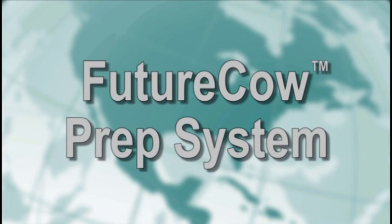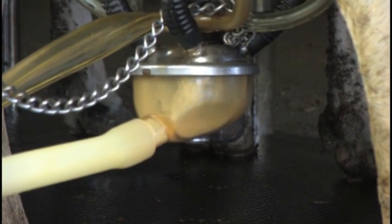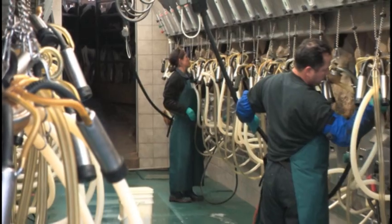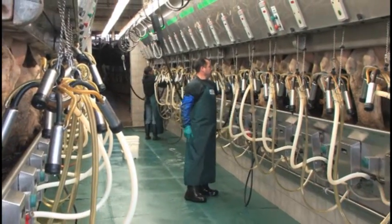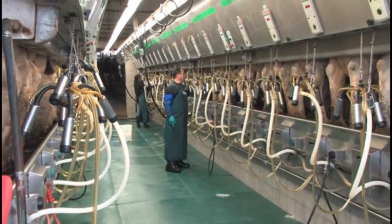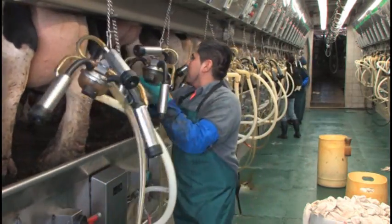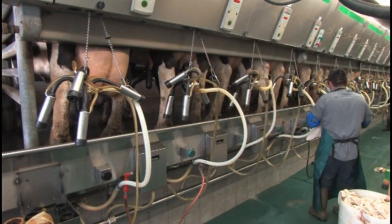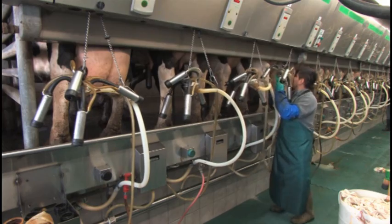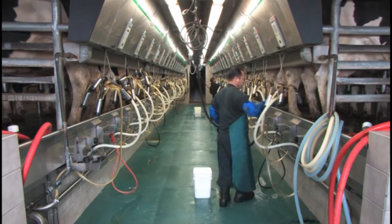Milking is made easy with the Future Cow Prep System from Guia Farm Technologies. As a dairy producer, you strive every day to produce the highest quality milk as efficiently as possible. Of all the steps you can take to improve milk quality, your milking routine is the one variable you have the most control over. However, achieving a consistent routine is one of the most common problems on today's dairies — employee turnover, procedural drift, or lack of proper training are some of the reasons it can be difficult to maintain consistent cow prep.